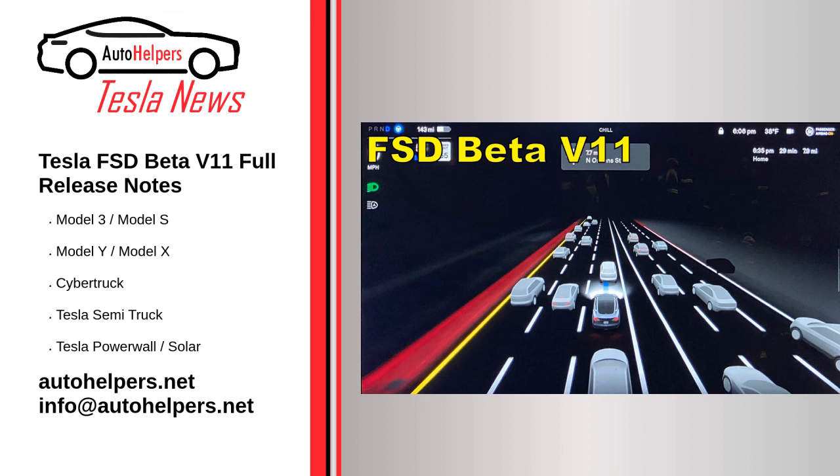FSD Beta 11 Release Notes. Enabled FSD Beta on Highway: this unifies the vision and planning stack on and off highway and replaces the legacy highway stack, which is over 4 years old. The legacy highway stack still relies on several single-camera and single-frame networks, and was set up to handle simple lane-specific maneuvers. FSD Beta's multi-camera video networks and next-gen planner allow for more complex agent interactions with less reliance on lanes.